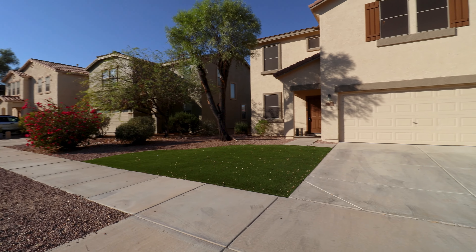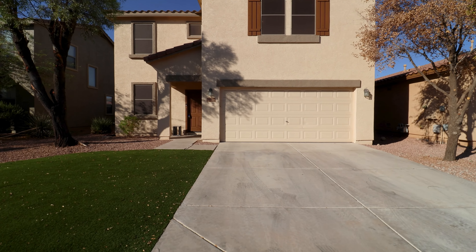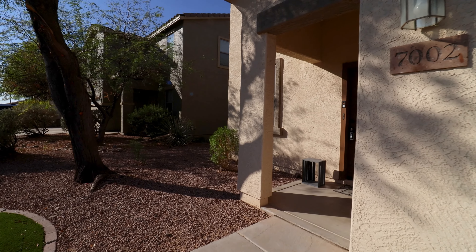Today, we are going to tour 7002 West Irwin Avenue in Levine, Arizona. By the end of this video, I hope you'll know whether this is a place you want to call home.